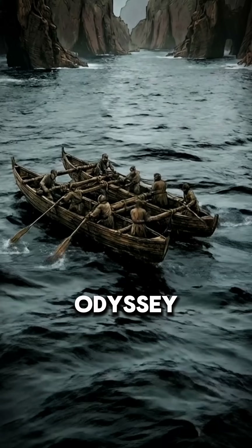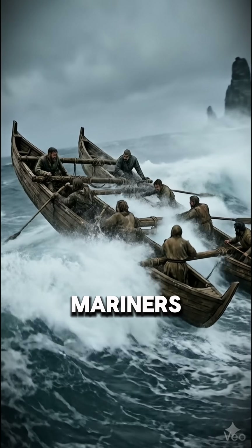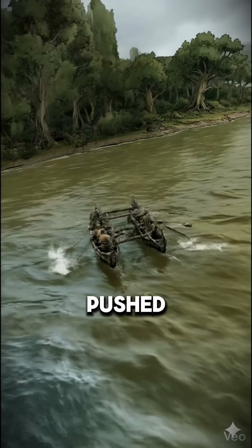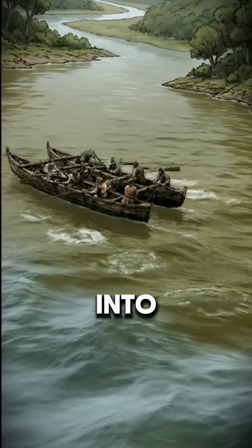Once afloat, the true odyssey began. Hugging the treacherous coastline, these Stone Age mariners navigated the open waves before turning inland. They pushed their heavy cargo up winding rivers, fighting the current, to penetrate deep into the heart of Britain.